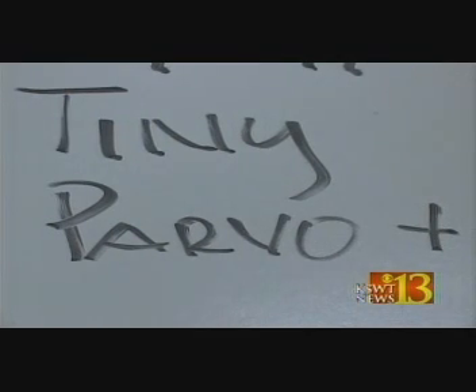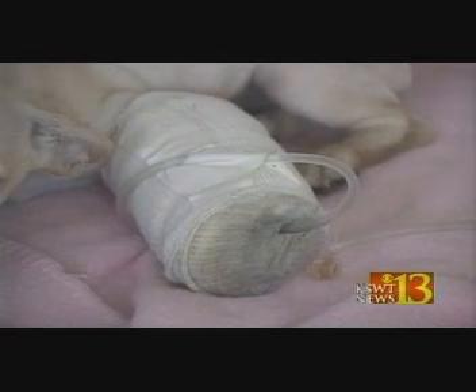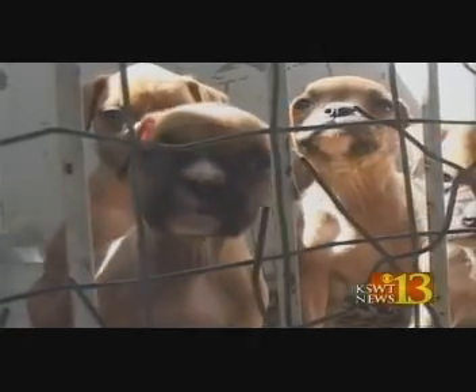Parvovirus is pretty hard to get rid of. We have to give a support treatment. That means you've got to give him IV fluids — IV fluids with amino acids, with nutritional complements to make them stay alive, and give him some antibiotics to help the patient fight off the virus.